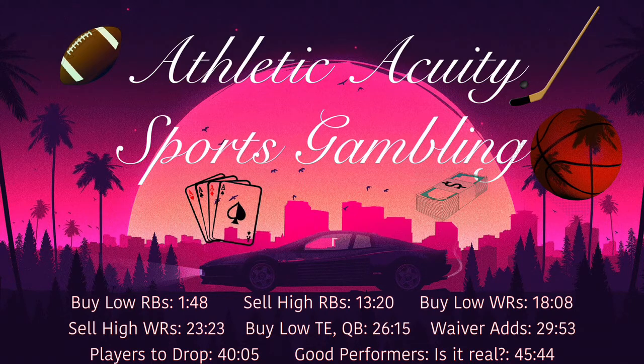Moving to the wide receiver position, there are some buy-low candidates I really like. Starting with Marquise Brown. Similar to Jonathan Taylor, Marquise Brown is on a bye right now, which makes him more expendable to the fantasy owner. He's also coming off a disappointing game against the Eagles where expectations were high. Brown is 48th among receivers in points per game at 7.3. In my preseason predictions I had him ranked 26th. He's actually a really good route runner who creates separation very easily, and the Ravens offense has become a lot more pass-heavy this year.